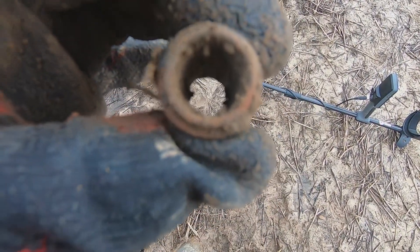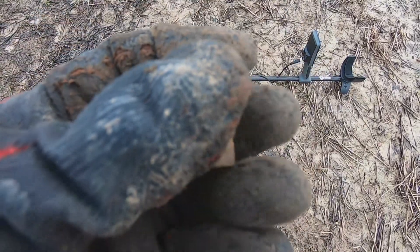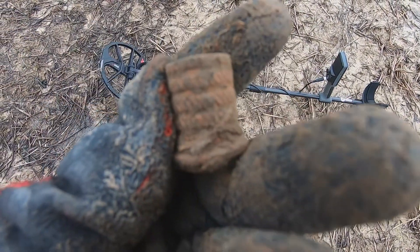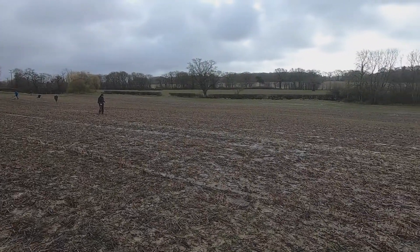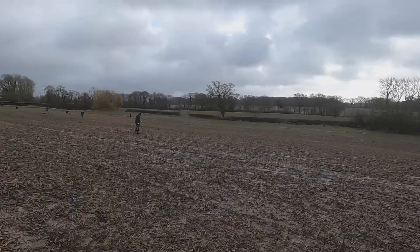First up out of the hole, not sure what it is, but it's got a hollow. Sorry for any wind noise, it's quite windy down here today, but no rain which is good. Not quite sure what that is, but it's got a pattern on it going around the outside. The fields are starting to fill up now, I've got a few people here - good day, it's dry, a little bit windy, but not too bad.